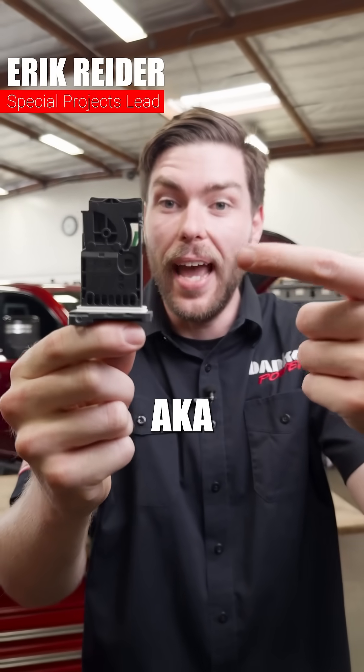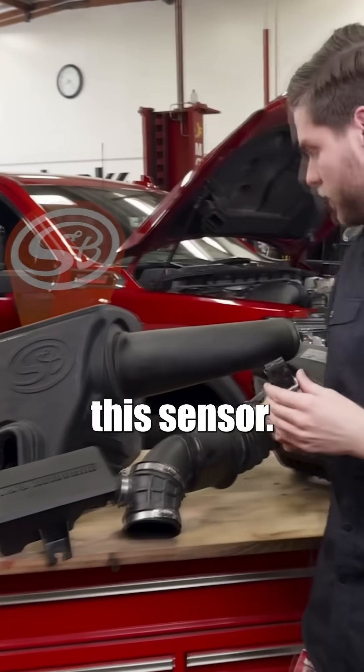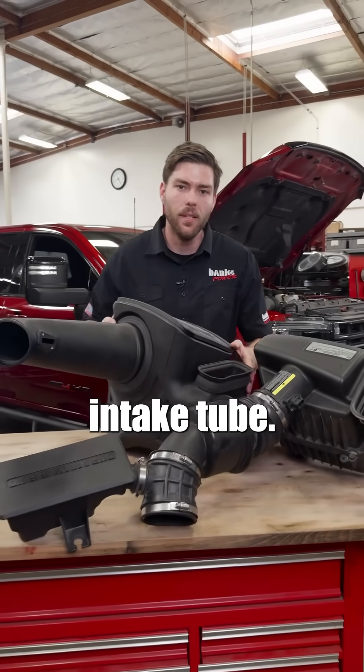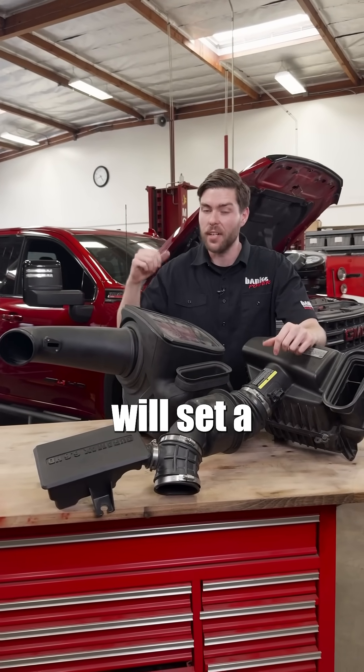This is your mass airflow sensor, aka MAF sensor. Aftermarket intake manufacturers hate this sensor. It tells your truck's ECM how much the air weighs as it passes through the intake tube. But because this monitors air mass so closely, any slight deviation will set a check engine light.